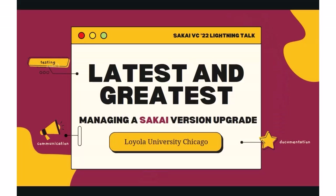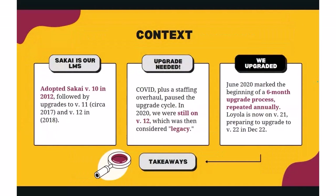These folks are from Loyola. Welcome to our lightning talk about managing a Sakai version upgrade. We are from Loyola University Chicago. I am Mike, and I'm joined by Hannah, Oliver, and Sarah. Just to give you some context on where we started: we adopted Sakai version 10 in 2012 and upgraded to version 11 in 2017, then to version 12 in 2018.